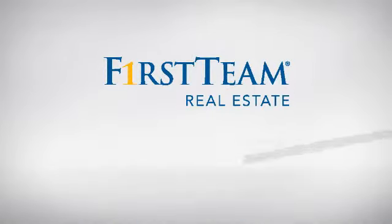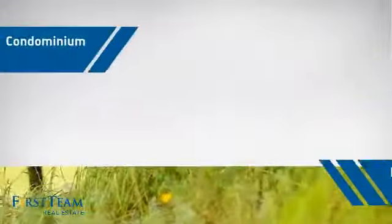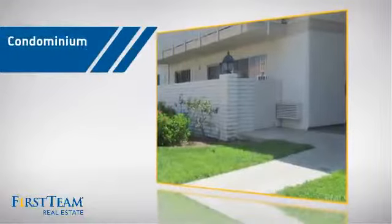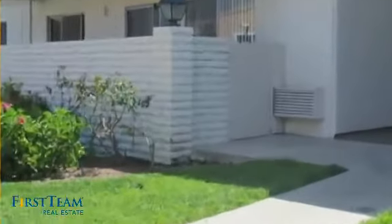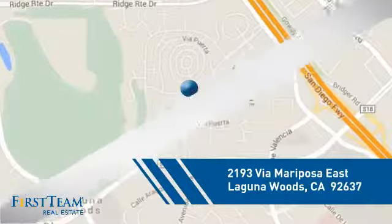At First Team Real Estate, you'll find a wide selection of listings. This video is brought to you by your real estate agent. This condominium is a great choice for those who want the privacy and easy maintenance of condo living, and it's located in this area.